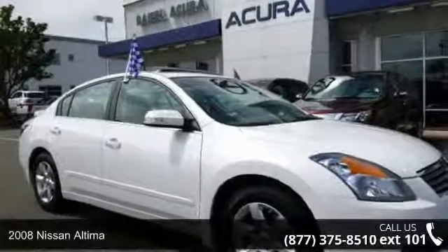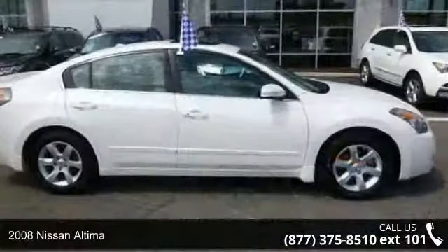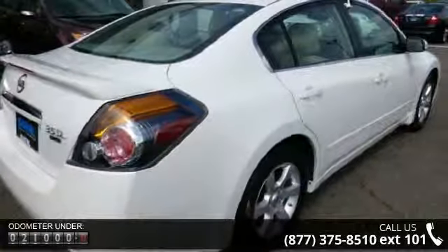Arrive in style with this 2008 Nissan Altima. This may be the set of wheels you've been looking for. This vehicle comes with a reliable 6-cylinder engine, connected to a smooth shifting automatic transmission.